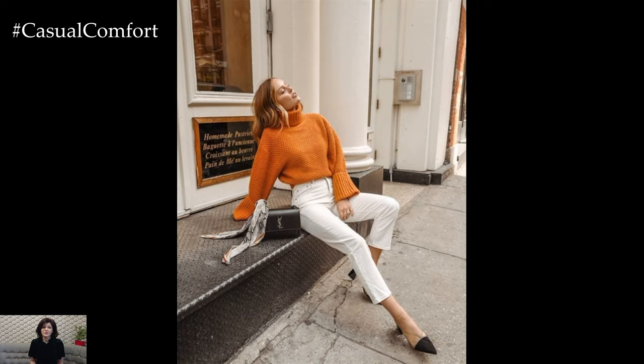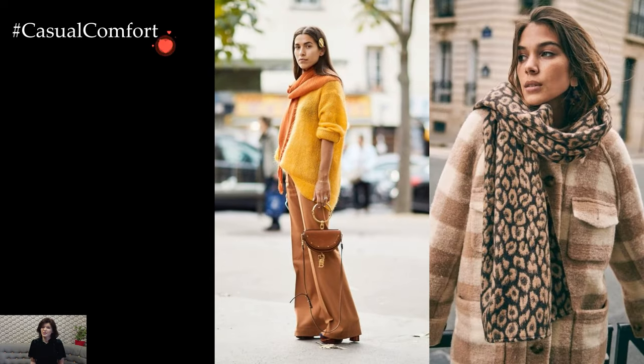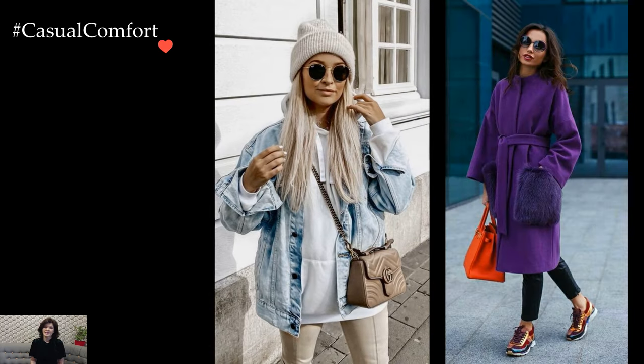For a chic touch, incorporating leather or faux leather pieces adds a contemporary edge to winter outfits. A leather jacket, leggings, or even a midi skirt becomes a statement piece that effortlessly transitions from day to night. This material not only provides an element of sophistication but also serves as a durable shield against the winter chill.